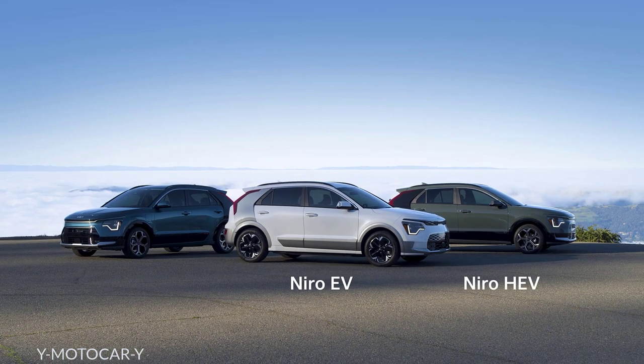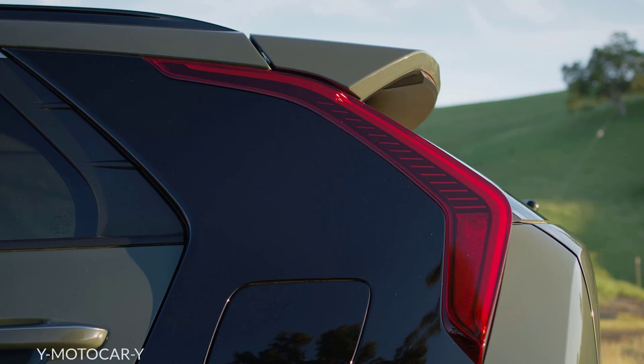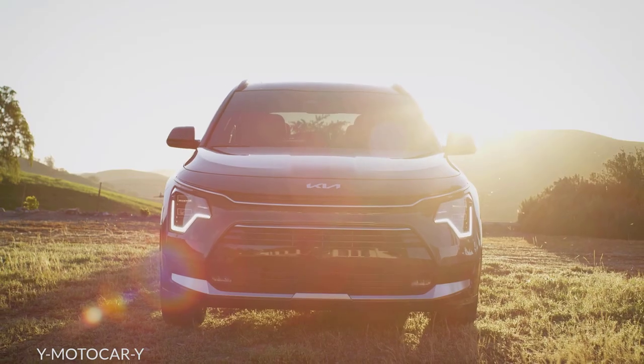The EV, the HEV, and the PHEV. Whichever version you choose, Niro is larger and roomier than ever, with cutting-edge technologies and an entirely new design inside and out.